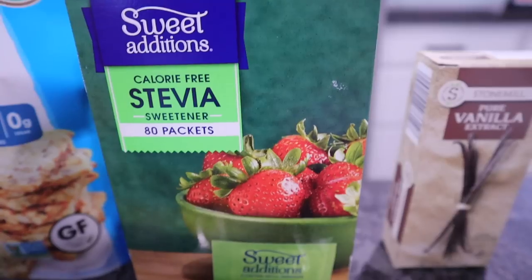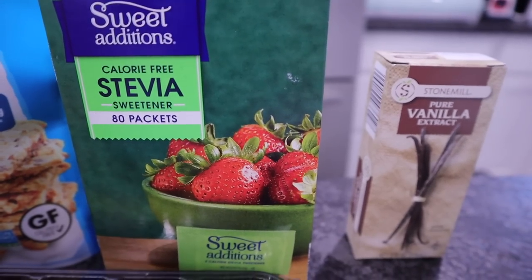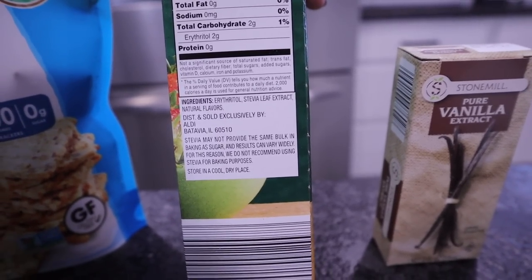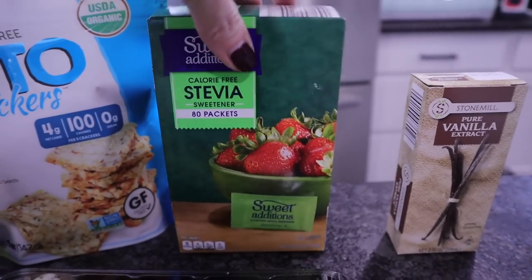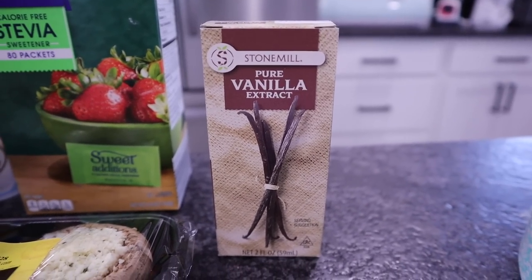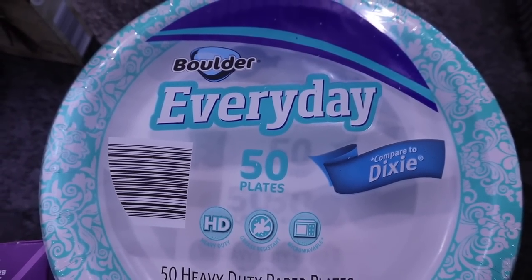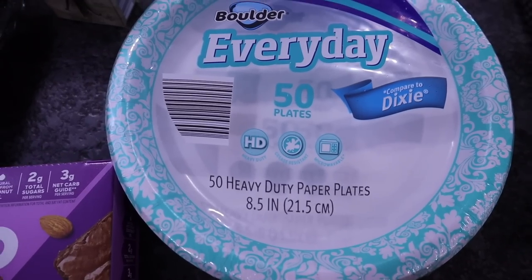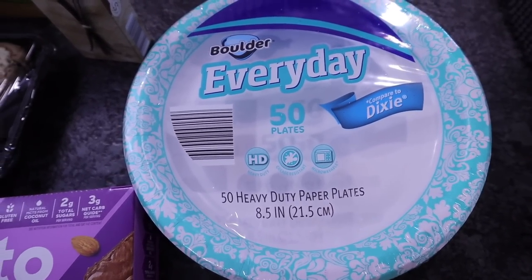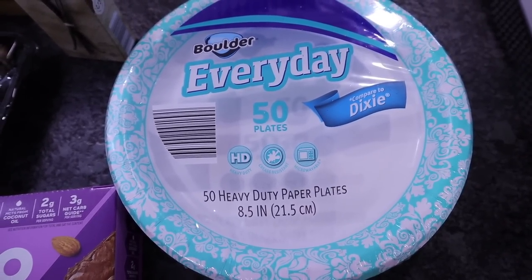I needed some more stevia packets — these only have stevia, erythritol, stevia leaf extract, and natural flavors. No carbs, and you get 80 packs. Also picked up some vanilla extract to keep on hand for recipes. I picked up some paper plates too. I know it's not for everybody, but I don't feel like doing dishes right now. These are the 8.5 inch, 50-count heavy duty plates — comparable to Dixie. They come in several different designs.